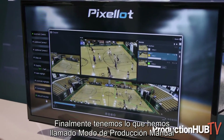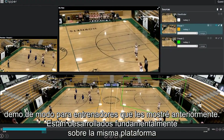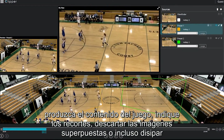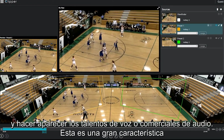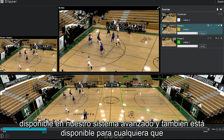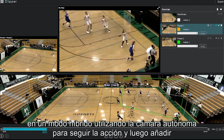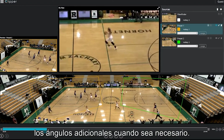Lastly, we have what we call manual production mode. This is going to look really similar to the coaching mode demo I showed you before — they're built on fundamentally the same platform. This is for the case where you want to have a director or producer actually create the game content, call the cuts, drop the overlays, and even fade in and fade out the audio talent or audio commercials. This is available in our advanced system, and it is available to anybody that wants to produce their own content in either a fully manual mode or a hybrid mode, using the autonomous camera to follow the action and then bringing in additional angles where necessary.